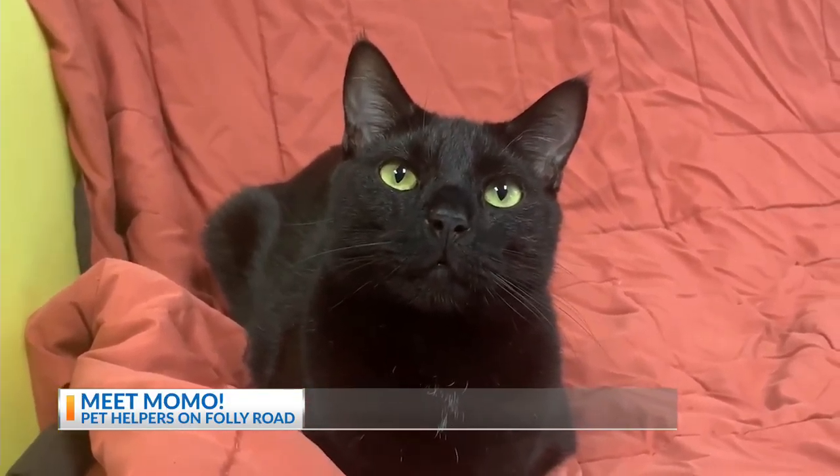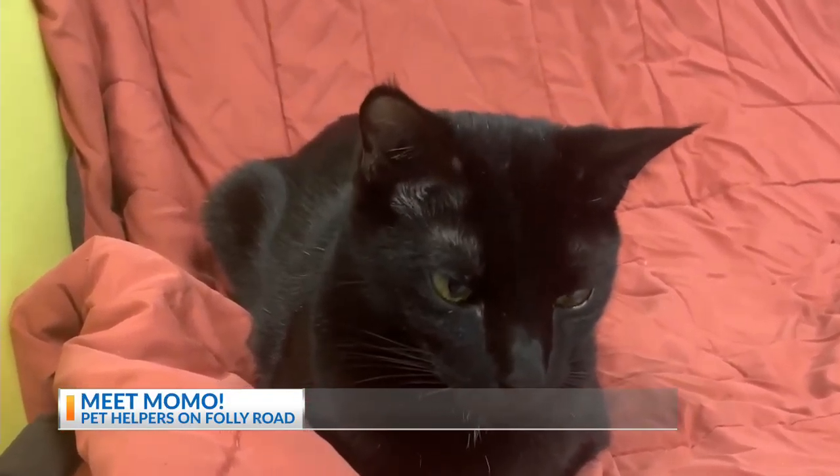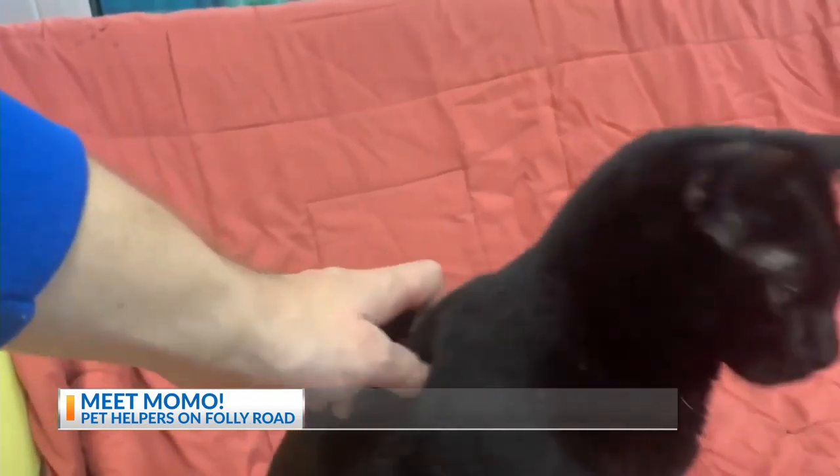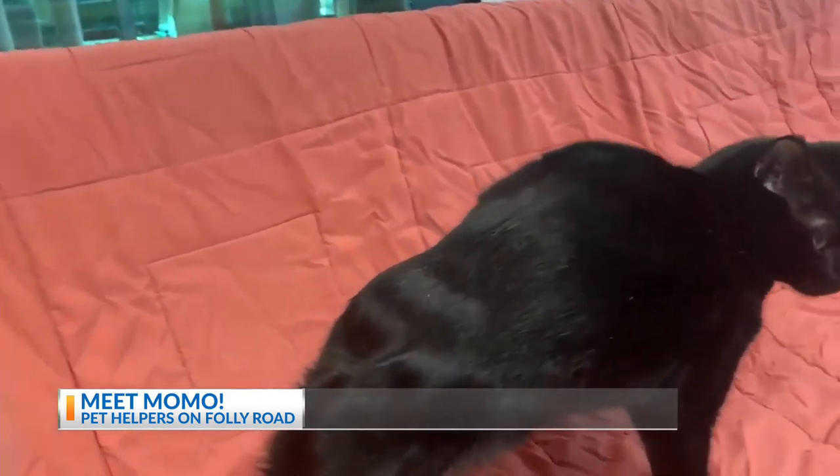Hello everybody, this is Will from Pet Helpers, and today I have a very special cat to introduce you to. We have Momo, who is a year and a half old Manx Black Cat Mix.